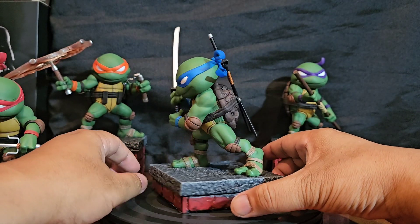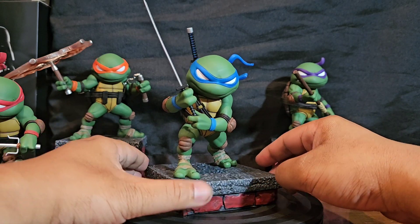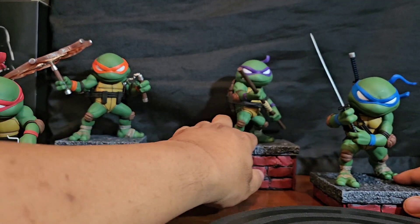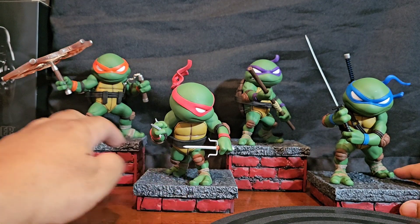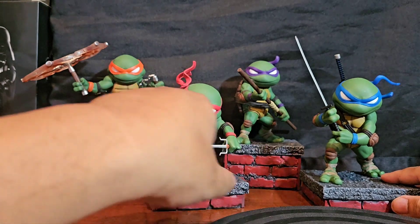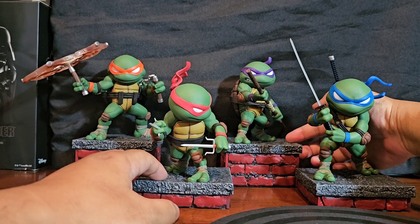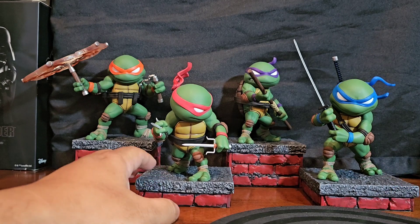Yeah, I'm about this — this thing is cool. Another one of those cans of worms I should not have opened, because I find myself liking a lot of the stuff they have. I did a little more research and I might even end up getting the other Ninja Turtle set, which is different enough from this set. The problem is I don't know where I would display these.